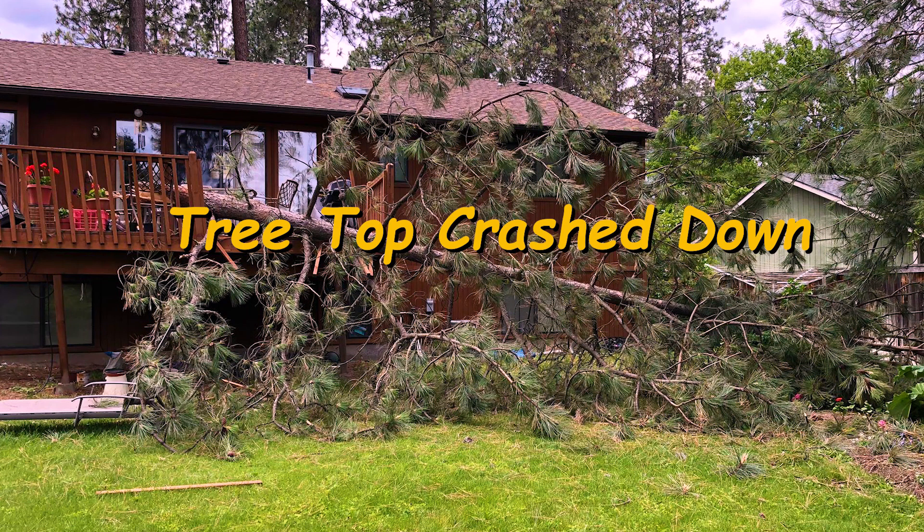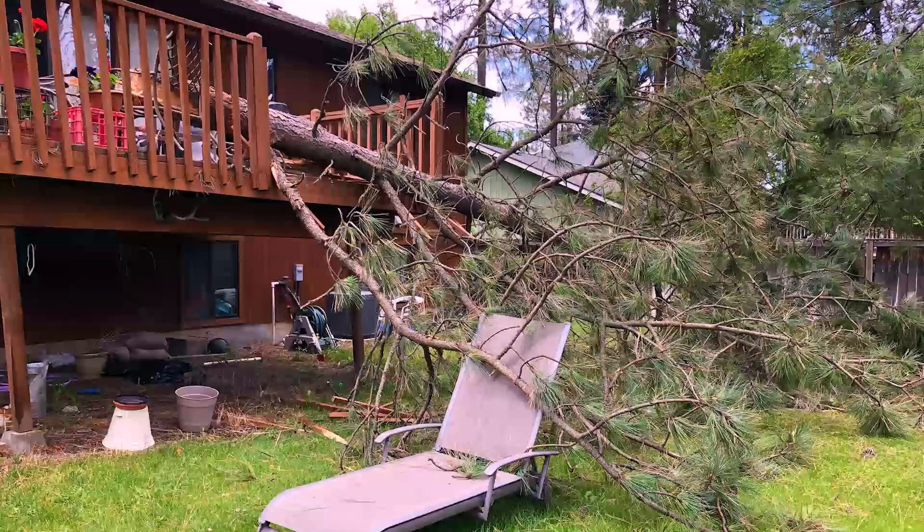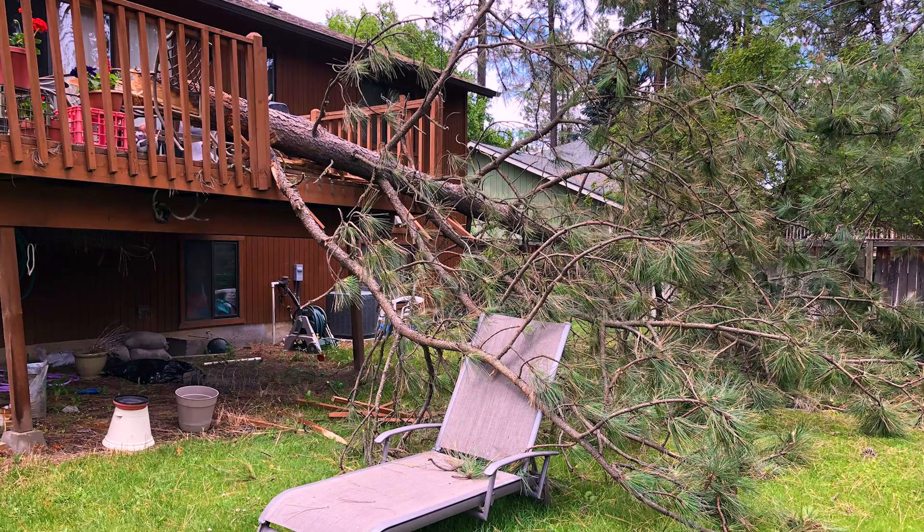On June 17, 2018, one of the tops broke off of one of my trees — a big 100-foot ponderosa pine. It did a somersault and landed on my neighbor's deck.